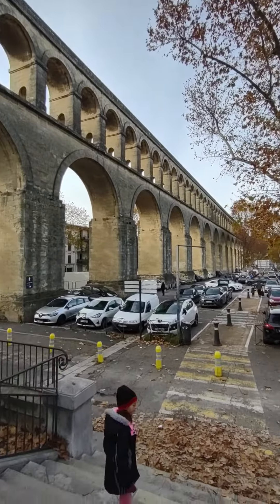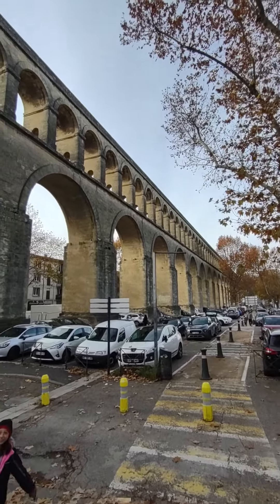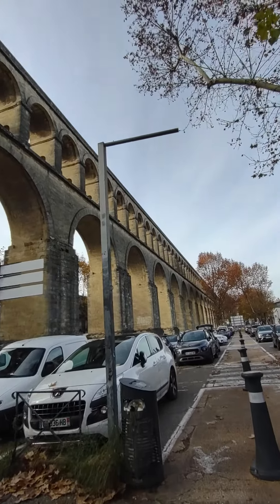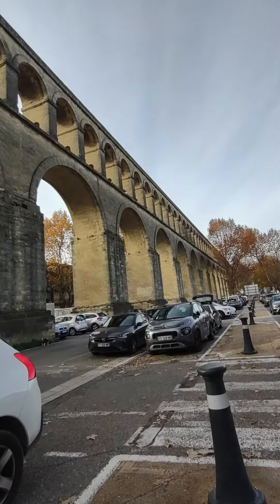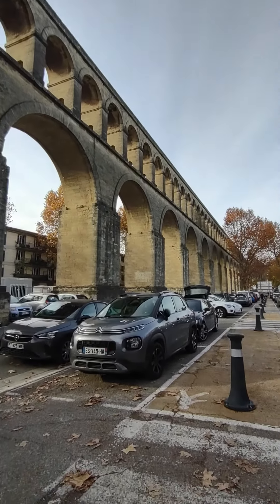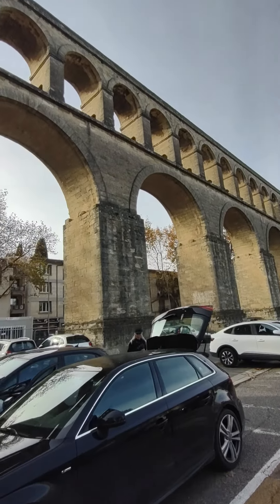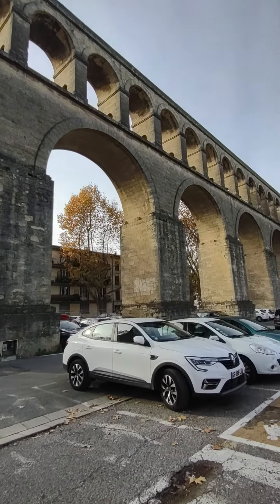We wanted to walk down here underneath the aqueduct and check it out from this perspective, just to see how massive this thing is. Amazing, isn't it? This is all a big parking lot under here, but that thing is old, old technology and construction.